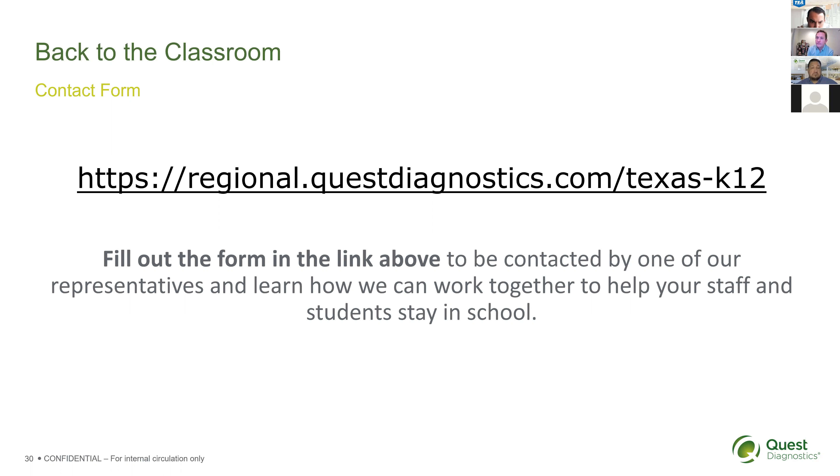If a district creates a testing team to travel to different schools, could all supplies be shipped to one location? Yes—we can ship all supplies for a district to a single location or to individual schools. In the workflow, you determine the estimated number of pools or classrooms expected to test per week per school, and if you want all supplies shipped to one place, that's no problem. The consent is good for the school year.